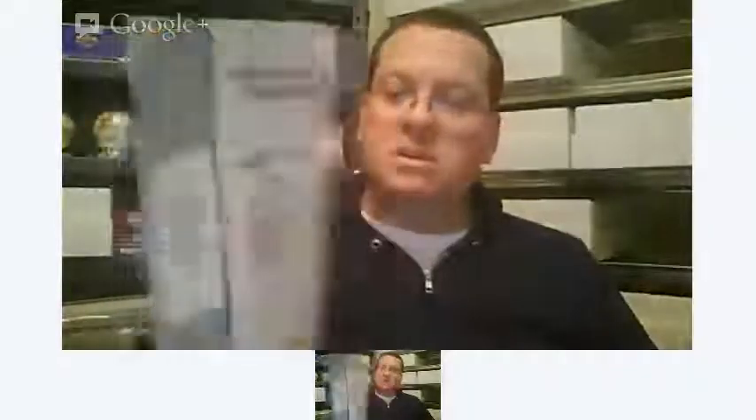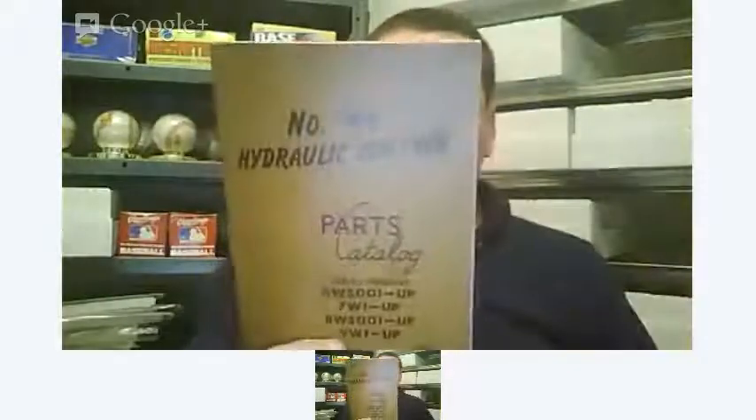And some more instruction manuals — this is McCormick Deering. There's a John Deere Operating Manual; it doesn't have any cool graphics on it. Another Case piece, more Case. There's a parts catalog for a number 44 hydraulic, whatever that is.